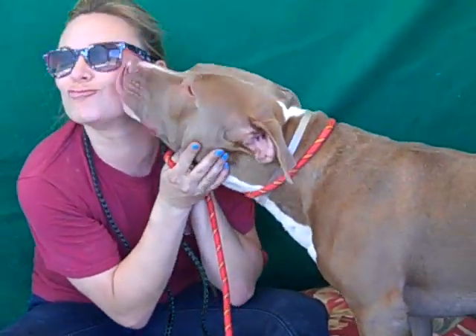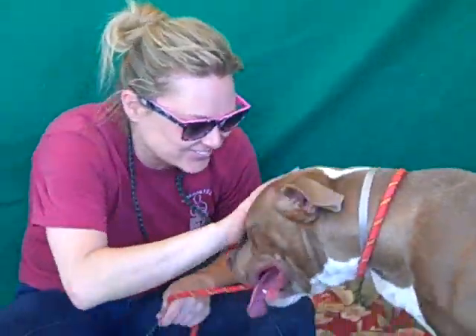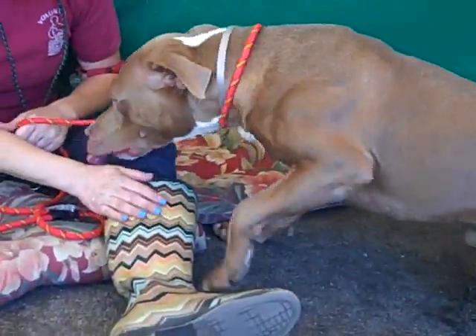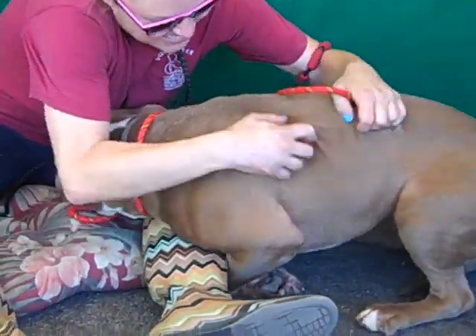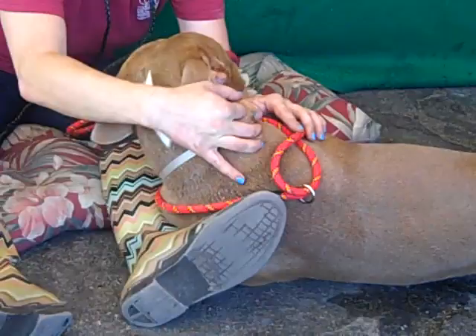Oh, look at this handsome pup. This is Jeffrey. His ID number is A4834961. Jeffrey is a two-year-old male red pit bull mix. He came to the Baldwin Park Animal Care Center as a stray on May 27th.